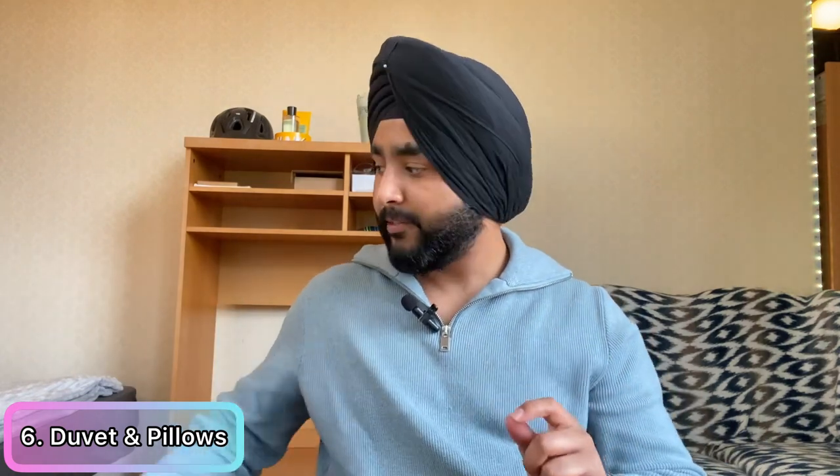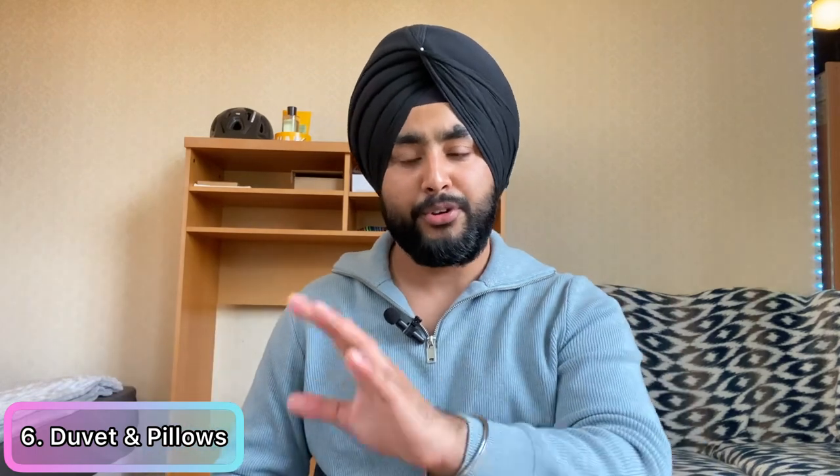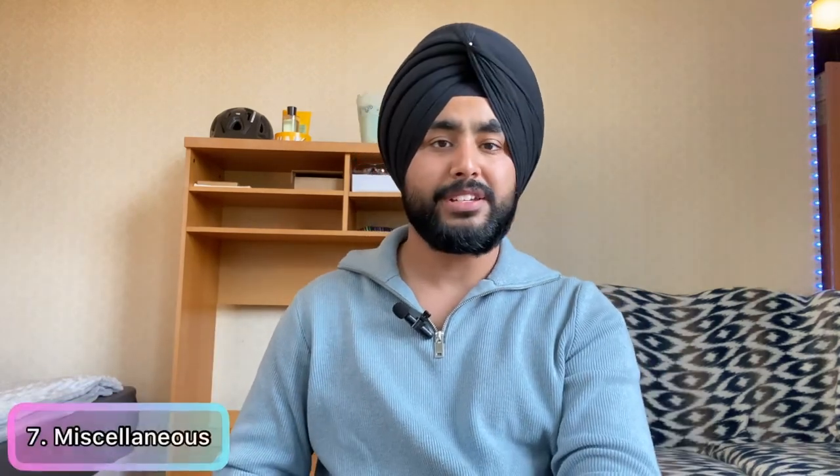Another thing is duvets and pillows. I made the mistake of carrying a big duvet from India to the UK. My recommendation is to not carry any duvet or pillow — simply purchase them here from Primark for about £10 to £15, or from Wilco. Pillows are about £5 to £10 each, and a duvet is around £15, so with approximately £35 to £40 all your bedding is sorted. The one thing I'd recommend carrying is one or two bed sheets for a double bed.